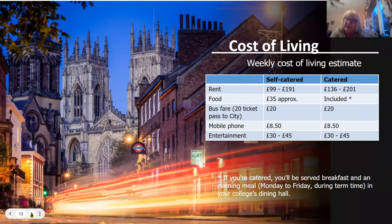The cost of living in York is much less than in some other major cities, particularly compared to London, Manchester or Birmingham. Rent is from around £99 to £200 per week depending on catered or self-catered accommodation. If you're self-catered, food is probably about £35 a week including some eating out. A 20-trip bus pass to the city is about £20, mobile phone running costs around £8.50 a week, and entertainment is about £30 to £45 — though obviously if you go clubbing every night it will cost a little more.